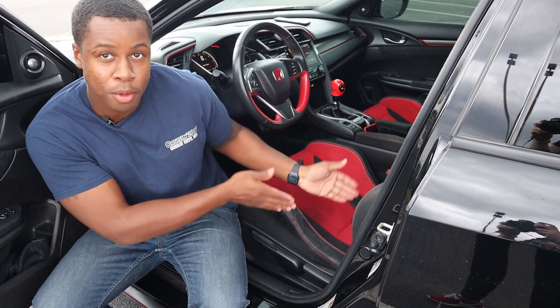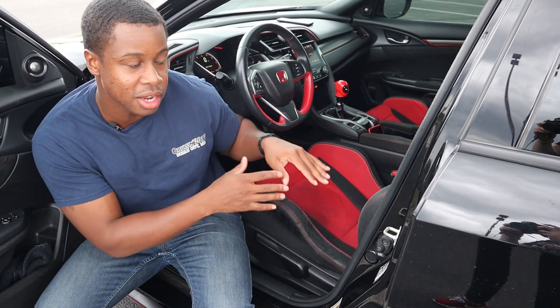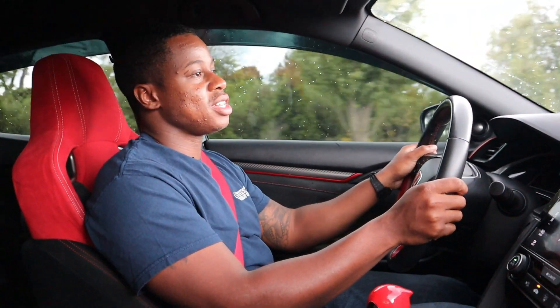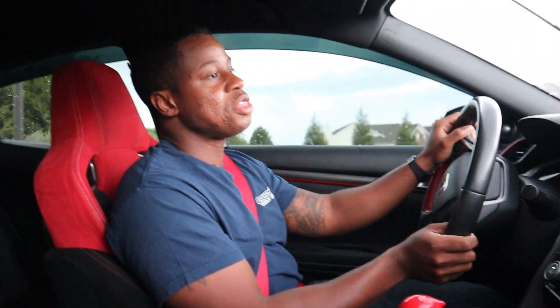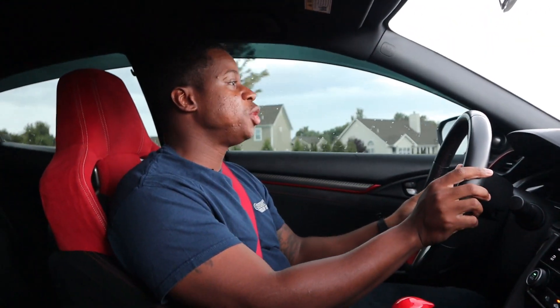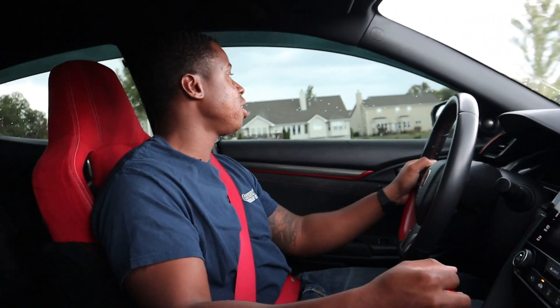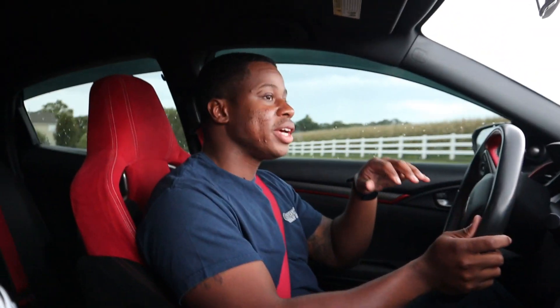The next thing I want to point out is these bolsters — they're huge. As you can see, this car only has a couple thousand miles on it and these bolsters are already starting to wear out. Because every time you get in, you have to step over them and fall down into the seat. And when you get out, if you just drag yourself out, you'll eventually beat up those bolsters.